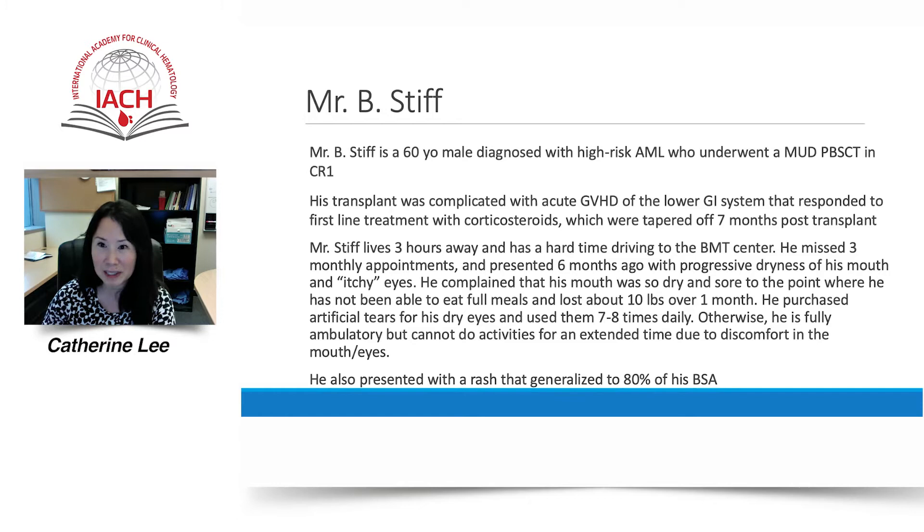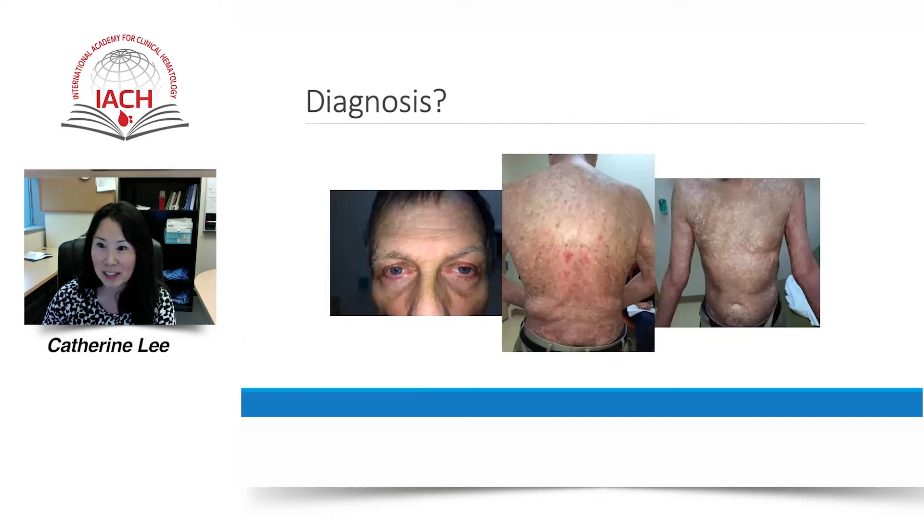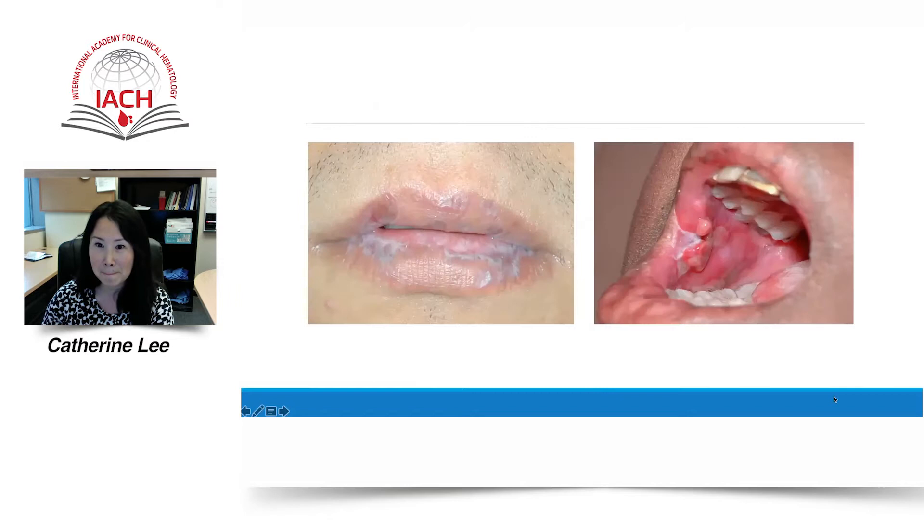What is the diagnosis? As you guessed correctly, these are classic manifestations of chronic graft-versus-host disease. We have here inflammatory features of chronic graft-versus-host disease characterized by lichen-planus-like features with dyspigmentation. The patient also had lichenoid GVHD of the lips and mouth. Here on the left we see Wickham striae, a lacy white network of fine lines seen on the lips, and an erosive mucositis seen on the right panel.